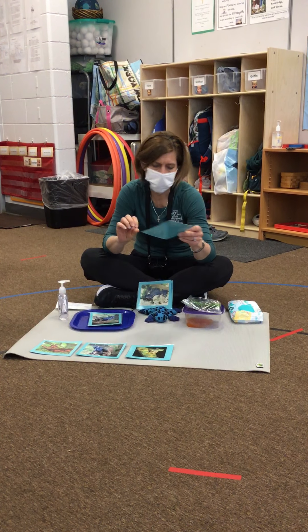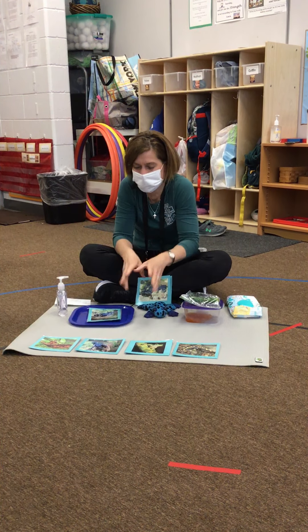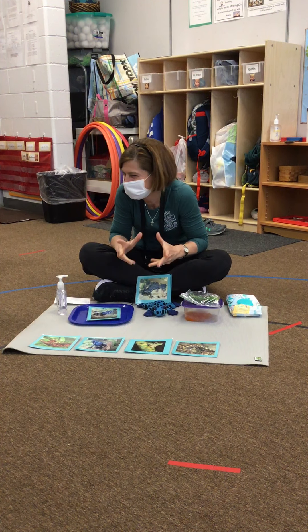Do they bite you? No, they don't bite, but they're kind of slippery. So if you touch one, you might go 'eww' because they're really slippery.